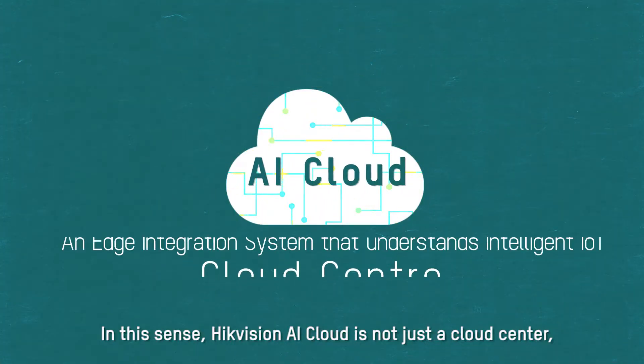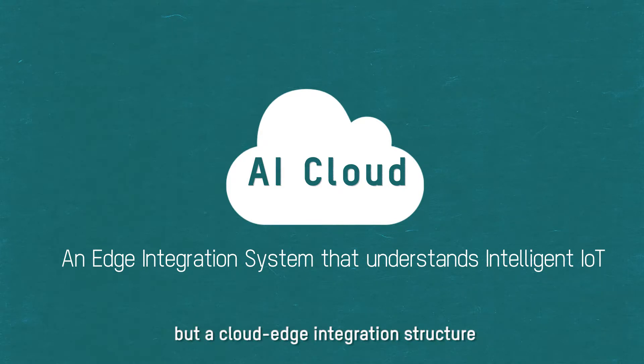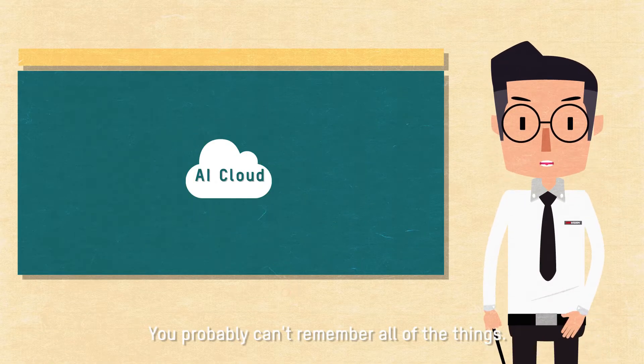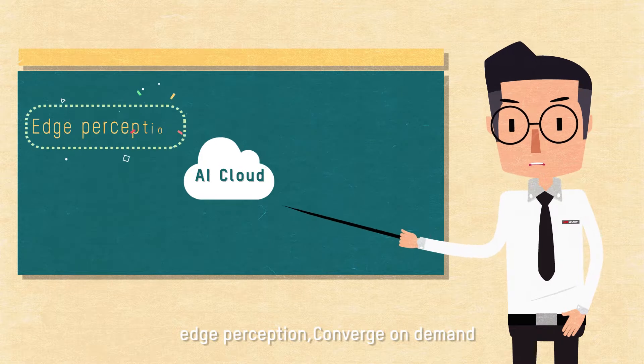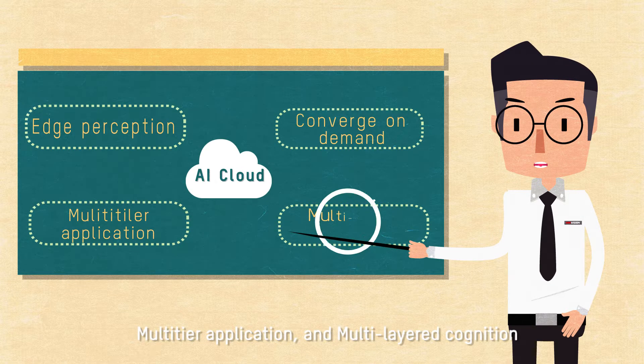Each of the three tiers can perform its duties independently and collaborate well with each other. In this sense, HikeVision AI Cloud is not just a Cloud Center, but a Cloud-Edge integration structure with a better understanding of intelligent IoT. The core concepts of HikeVision AI Cloud are Edge Perception, Converge On Demand, Multi-tier Application, and Multi-layered Cognition.